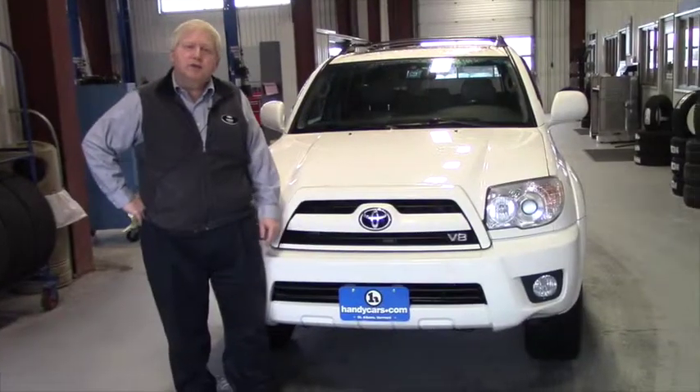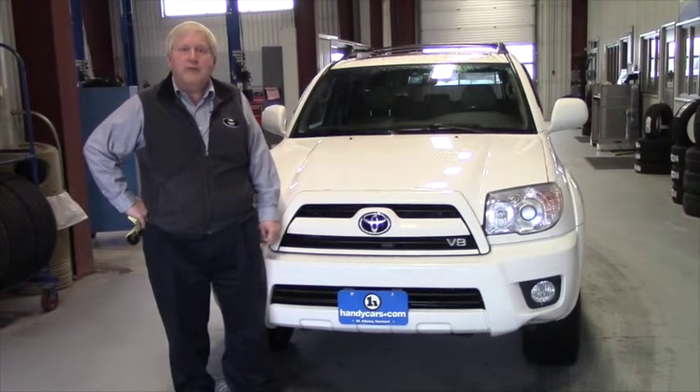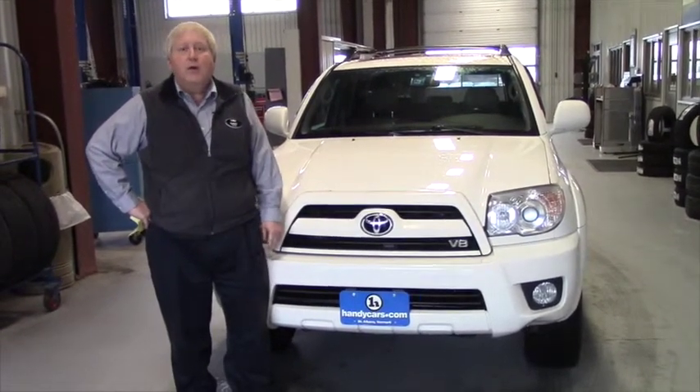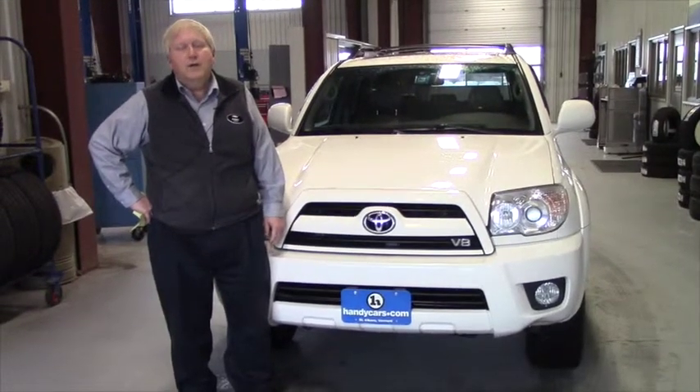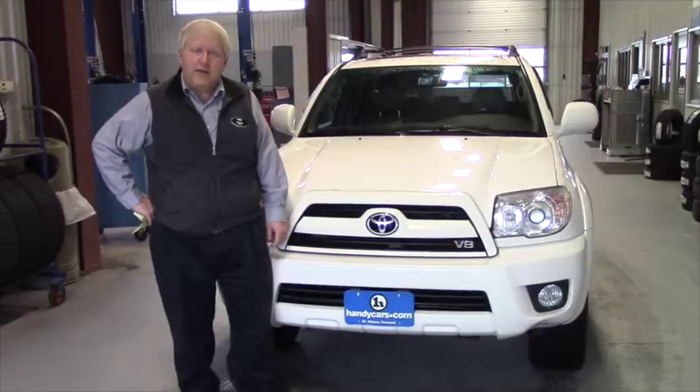Mark, I hope you enjoyed this video, and I look forward to talking to you in the future. I hope this vehicle remains in your consideration, and you may contact me by email or call me at 802-528-2123, and we'll get together. Thank you very much.